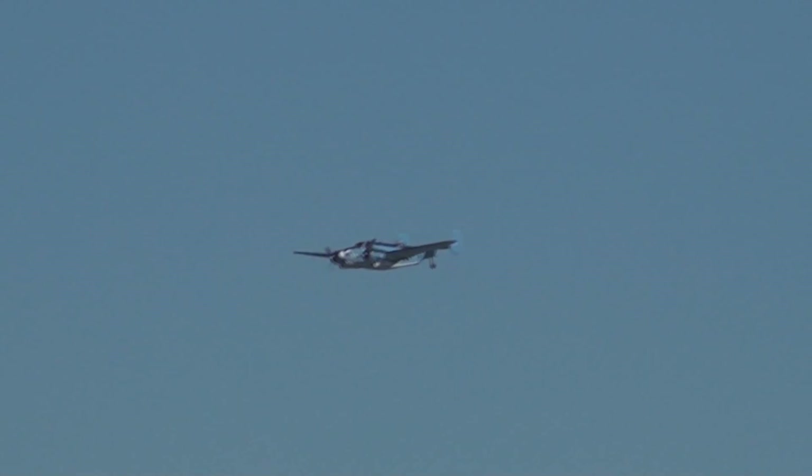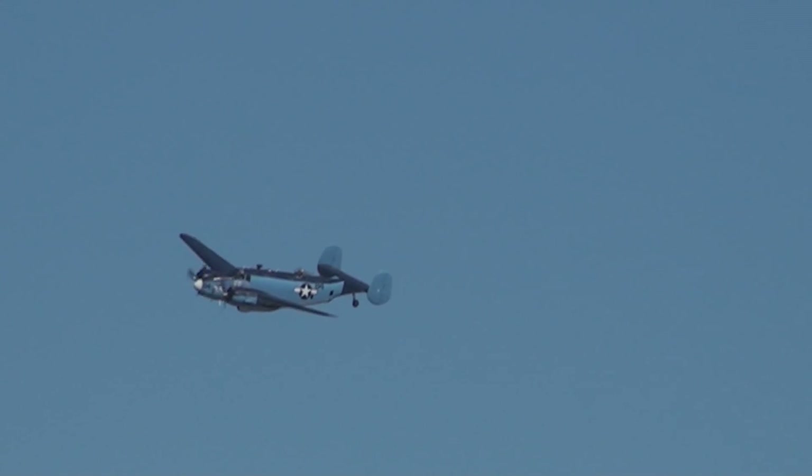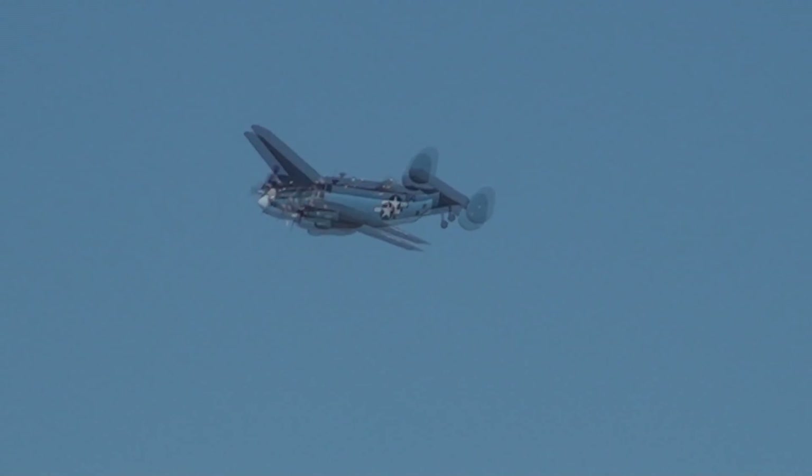Now, the Lockheed PB4Y-2 Harpoon. This one's called the 'At-ease Warrior.' Very common for that time. After the war, it became a sprayer. One of the recoveries brought back to original condition. Only three PB4Y-2 Harpoons are currently flying.